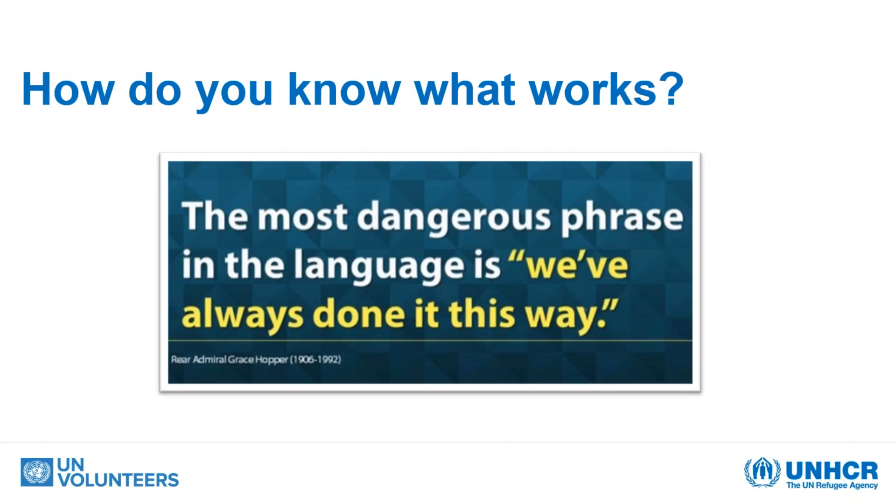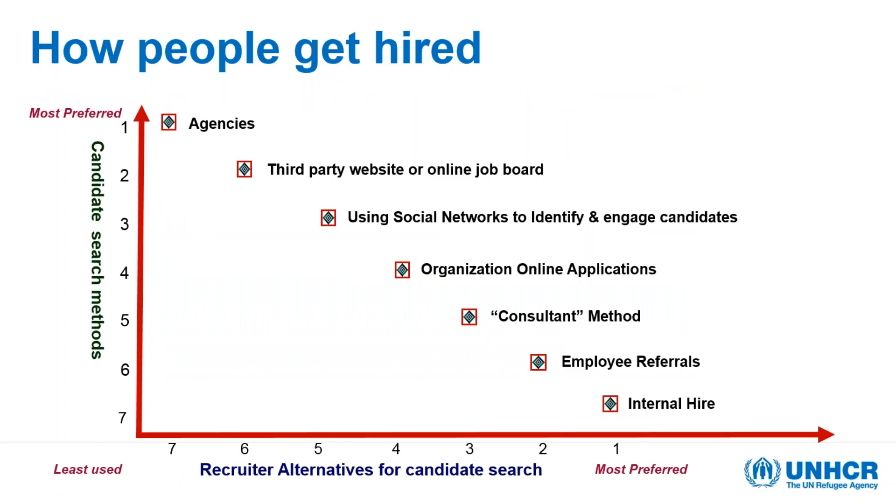The issue is nobody teaches us how to hunt for a job, so you tend to do what everybody else is doing, but we never really stand back and look at what really works compared to other things. I like this phrase very much: the most dangerous phrase in the language is 'we've always done it this way.' We might have always done it this way, but is it really what works for you? There have been a number of studies around how people get hired, and I'll be showing some data on that.